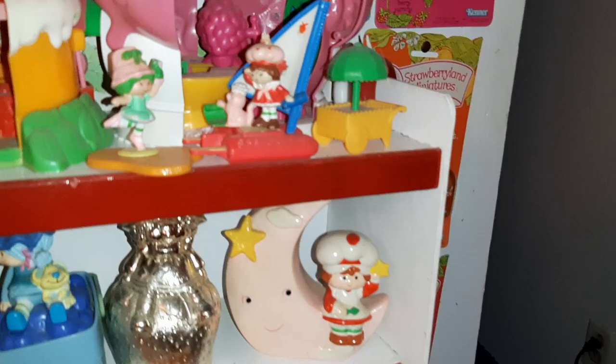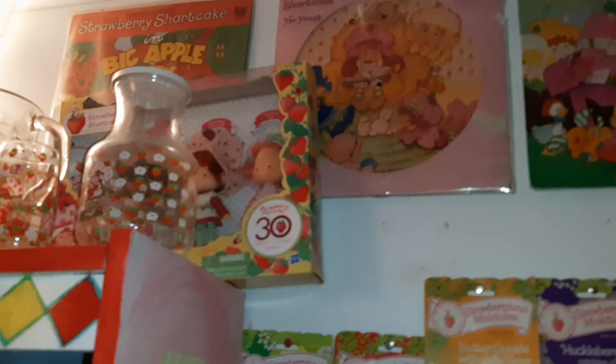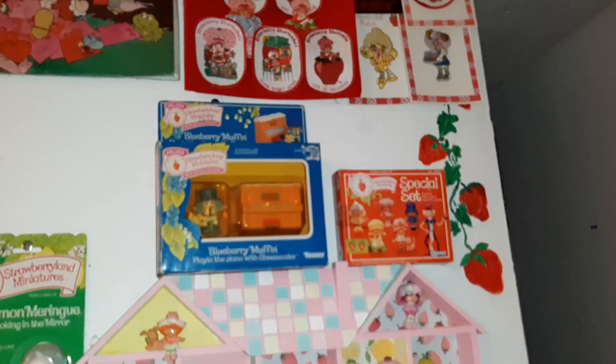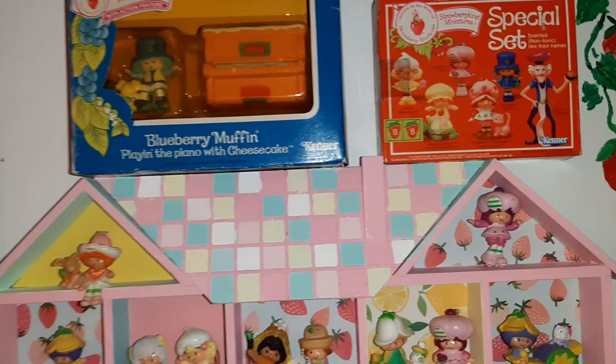And we've got music boxes and banks down here. And we've got minis — this is a whole section of minis here. The 30th anniversary dolls up there. Some patches. More minis. I found this set and I did a video just on this set — I found it at an estate sale for $8, which was exciting. I did a video where I redid this shelf here, like a DIY video — you can see how I redid that.